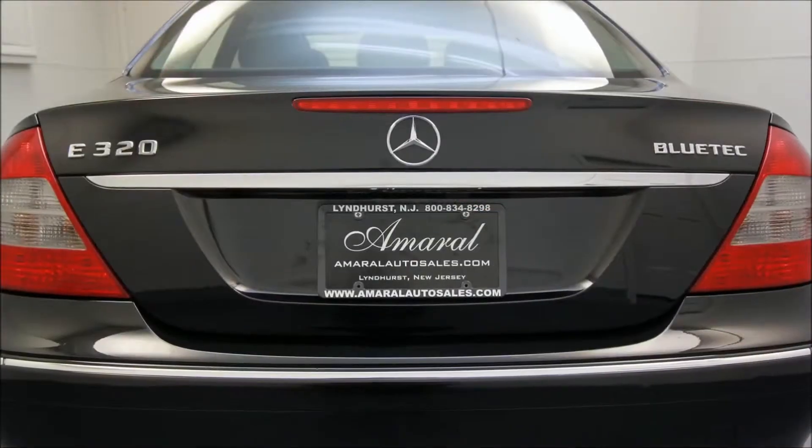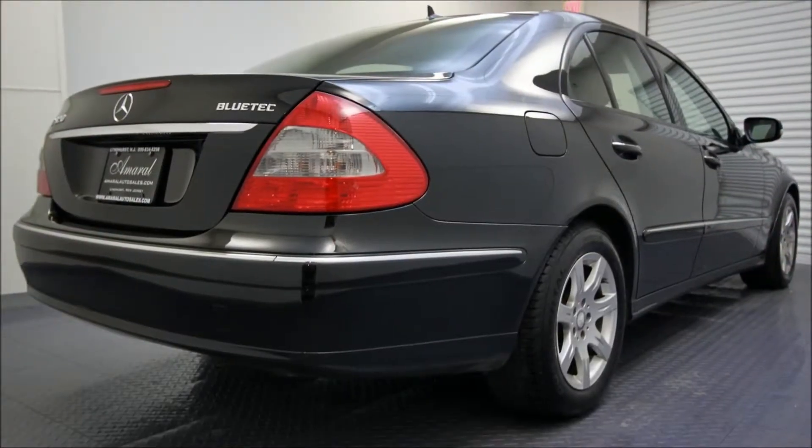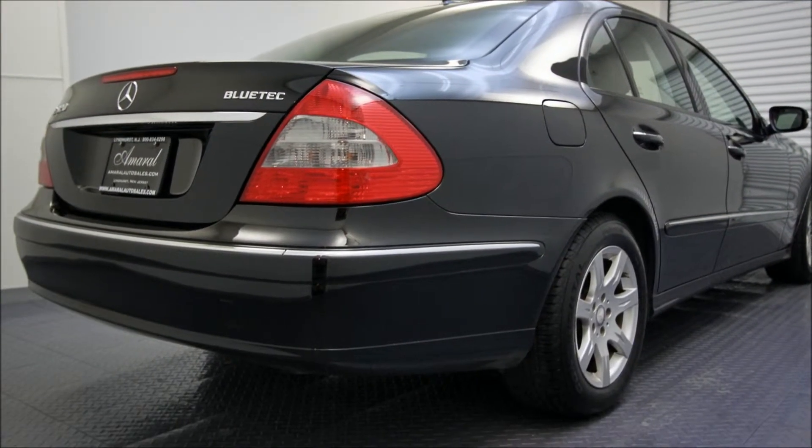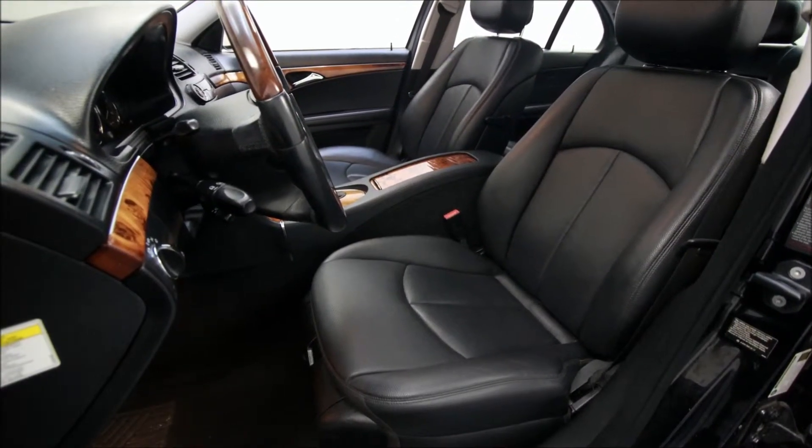Bluetech is Mercedes' cleaner and more efficient running diesel technology, and you get about 32 highway miles to the gallon in this vehicle. It has a 6-cylinder 3-liter engine and an automatic transmission, and the exterior color is sienna black metallic.